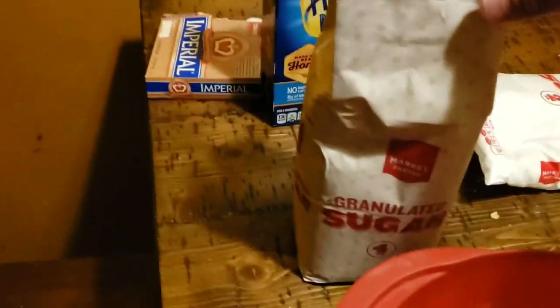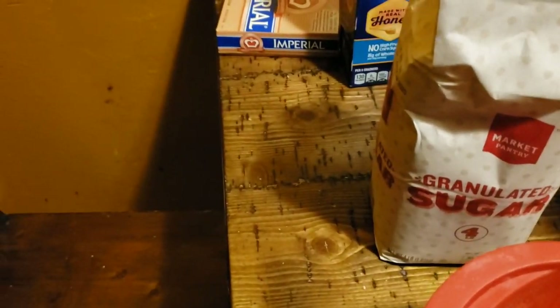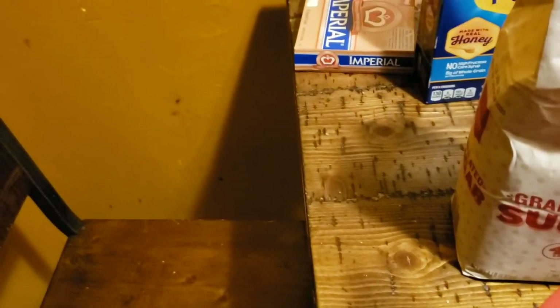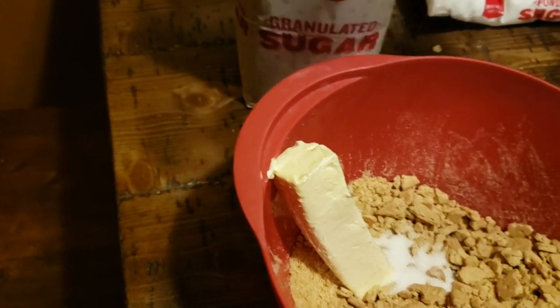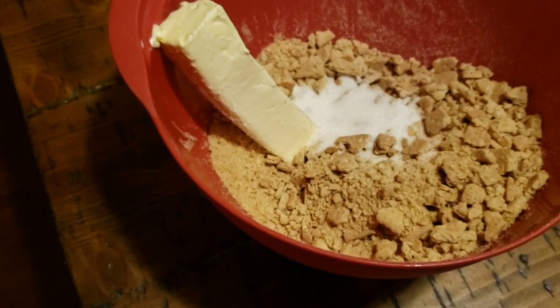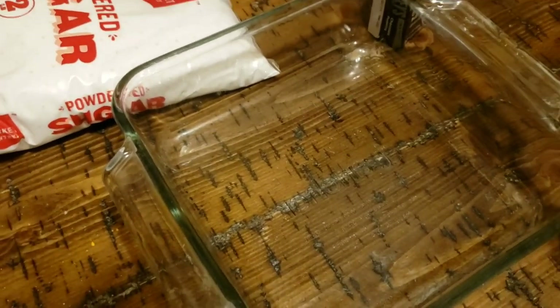I'm very lucky — I also found an unopened package of granulated sugar. So we're going to add two tablespoons of granulated sugar: one, two. Then I'm going to mix this up until it's a fine grade and put it in the pan. Then we're going to bake the crust.